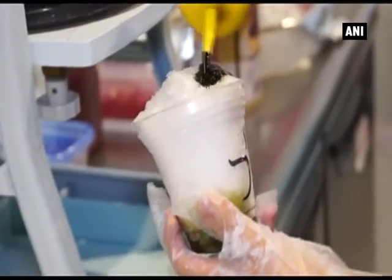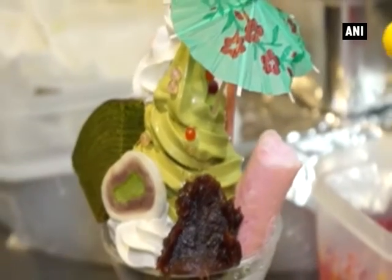These are sweets that were made with matcha, a finely ground powder of specially grown and processed green tea. By mixing matcha powder into ice cream or cake, the combination of bitter flavors and sweet taste brings out the flavor.